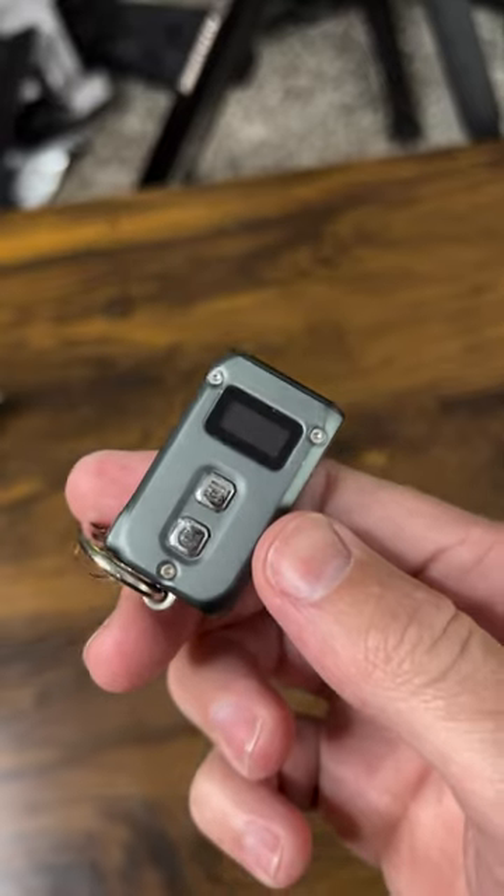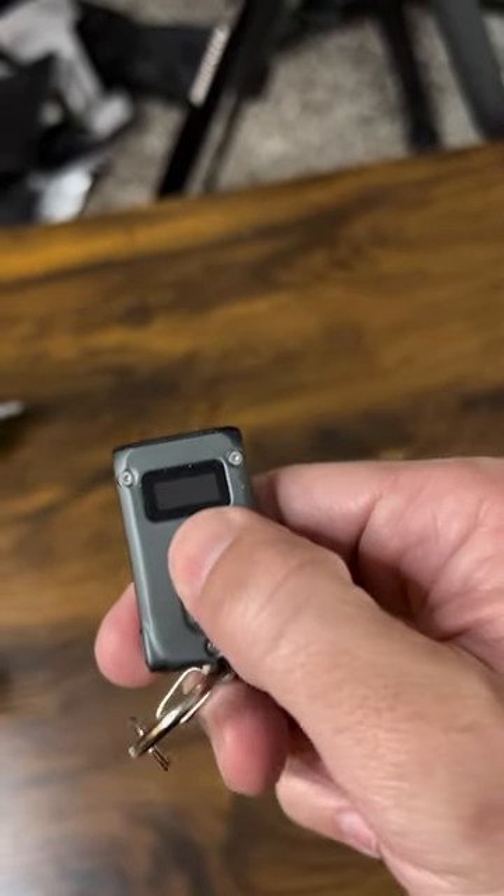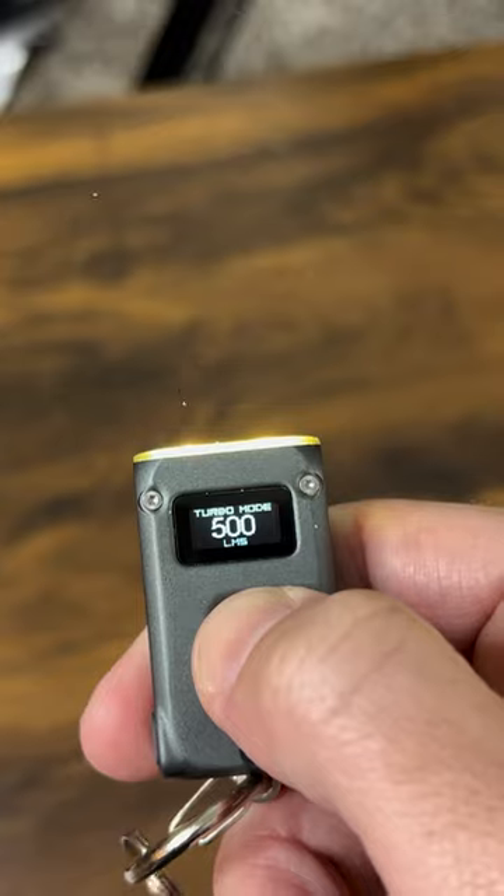This Amazon flashlight is the size of my thumb and has 500 lumens. If you don't know what lumens are, let me show you how bright this flashlight truly is with a bathroom test. The lights are on right now — I'm gonna turn them off. Check this out. Holy shit, this flashlight is literally so tiny and portable.